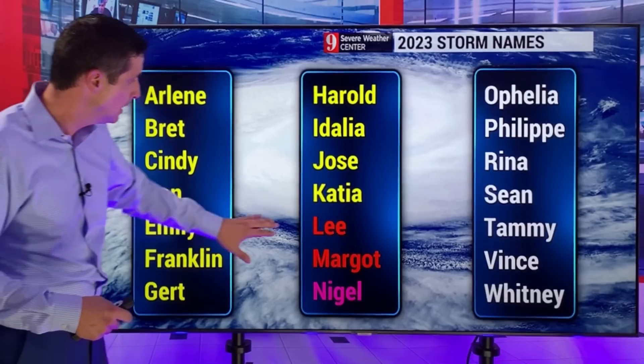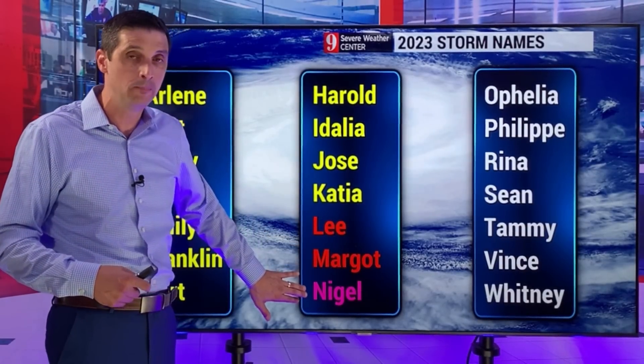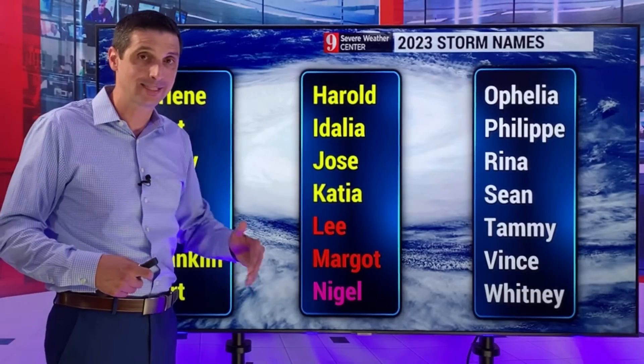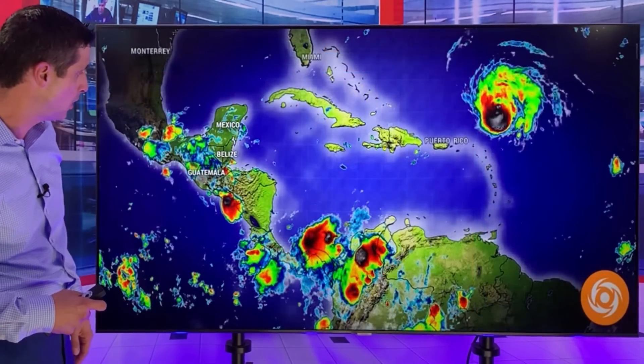So we've got Lee - that is what I was just tracking for you. Margo, not an issue. And what's coming off the coast of Africa looks like it'll become Nigel - that's the next name on the list. We'll see if that happens, but Nigel is the next name on the list.